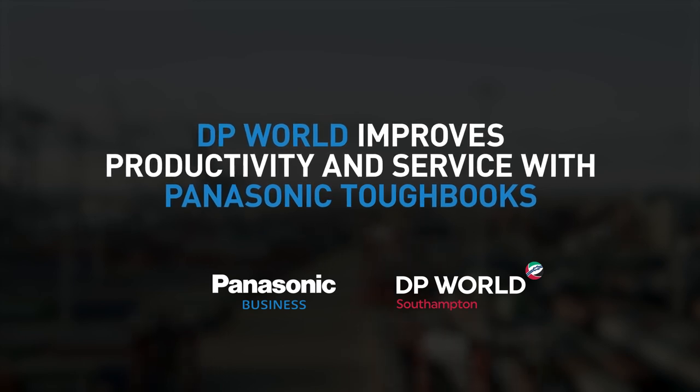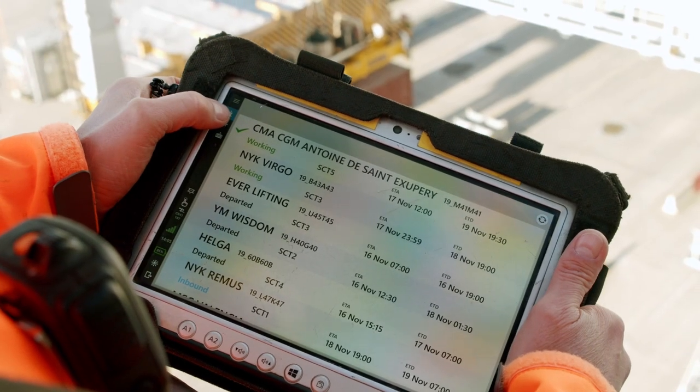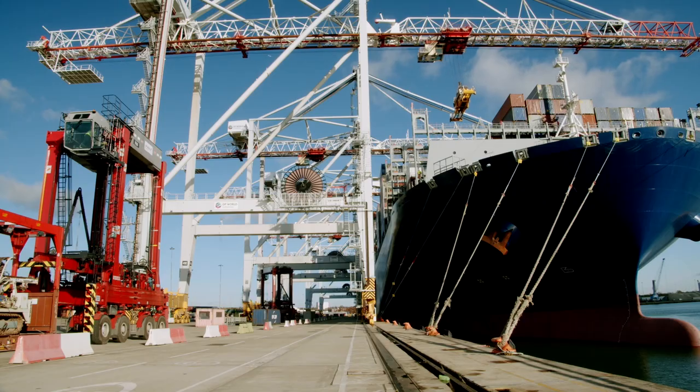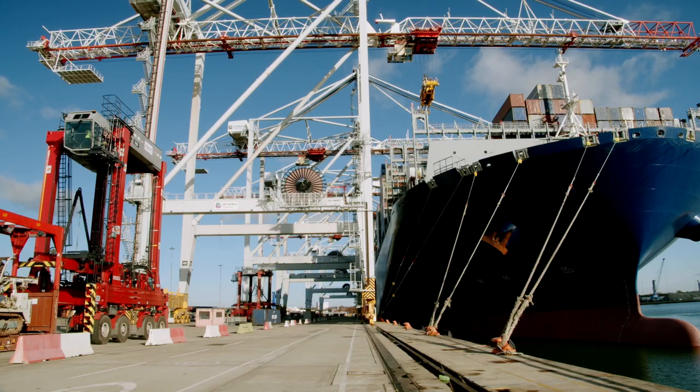DP World has chosen the Panasonic Toughbook rugged notebooks and tablets to transform productivity and customer service at its busy Southampton shipping terminal.